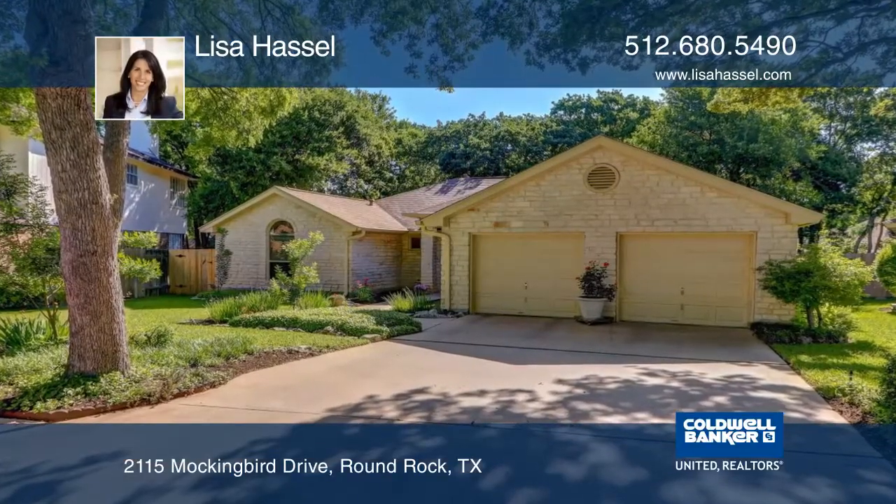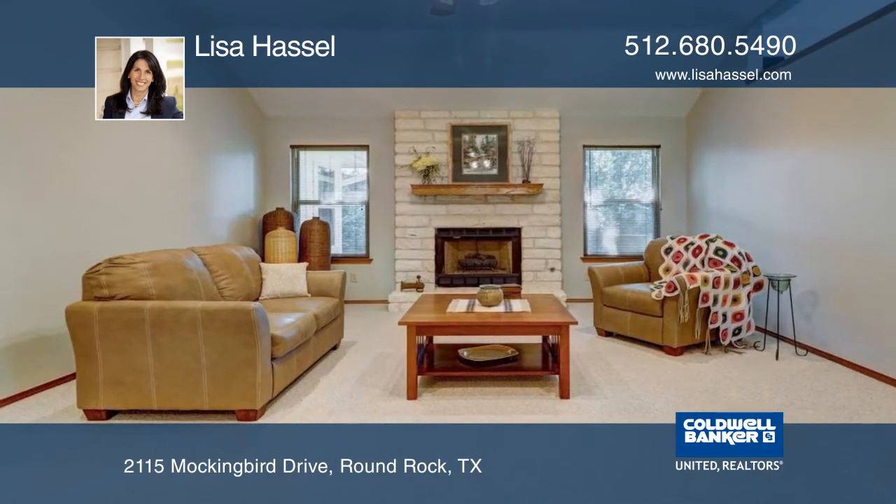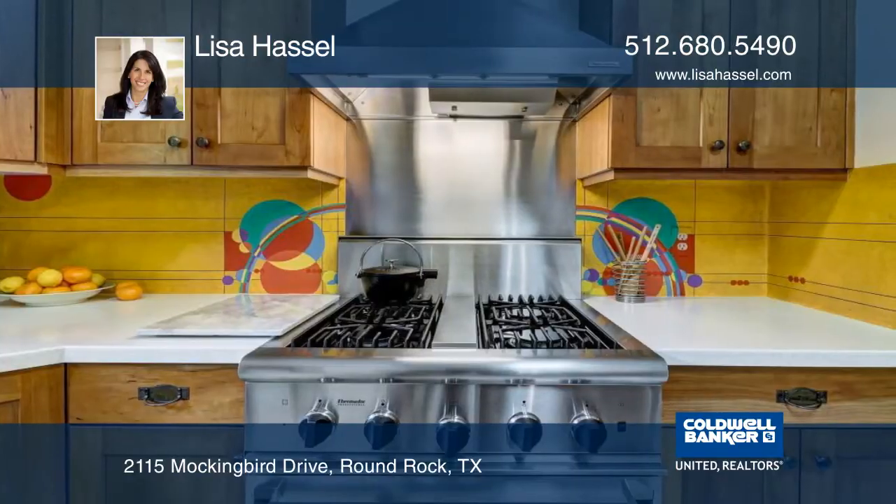This well-maintained, four-bedroom, two-bath home is located in the coveted Oak Creek community. It features a beautiful stone fireplace, custom cherry cabinets, and a professional range.